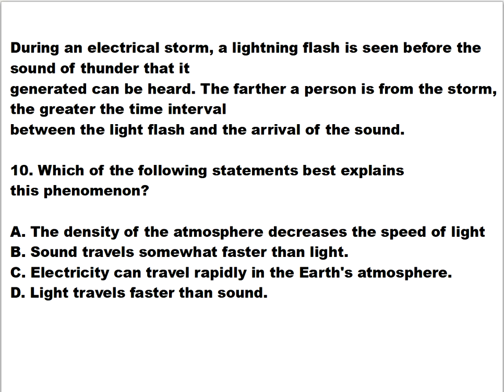Question number ten. During an electrical storm, a lightning flash is seen before the sound of thunder it generated can be heard. The farther a person is from the storm, the greater the time interval between the light flash and the arrival of sound. Which of the following best explains this phenomenon? Is it A) the density of the atmosphere decreases the speed of light, B) sound travels somewhat faster than light, C) electricity can travel rapidly in the earth's atmosphere, or D) light travels faster than sound?